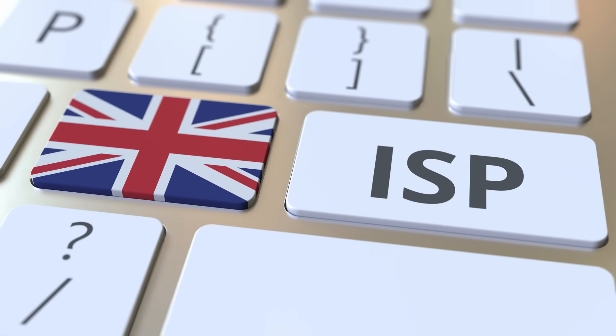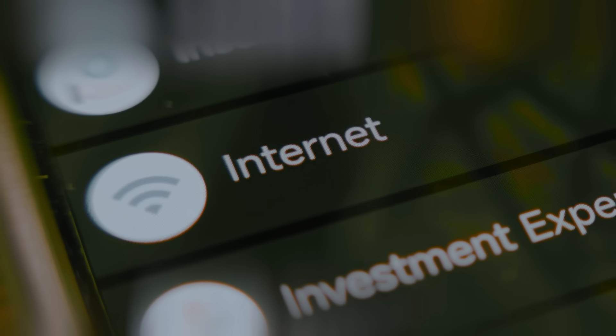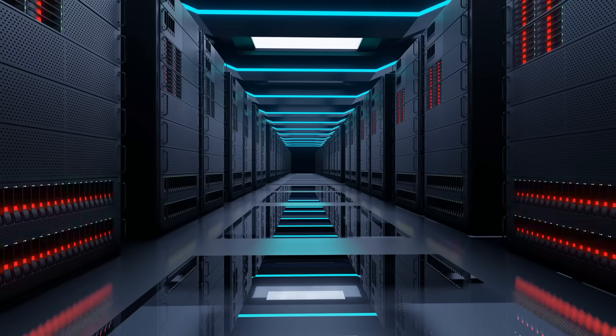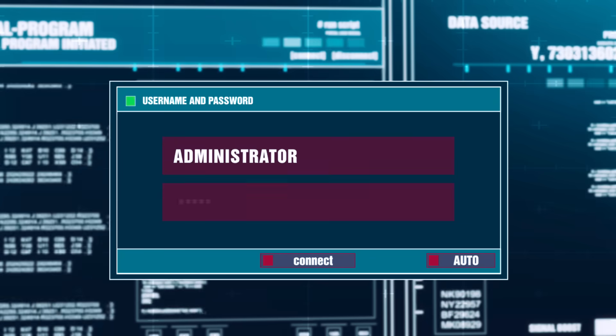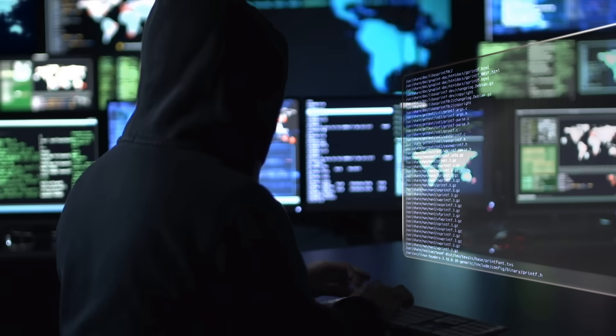Second is privacy. In the UK, ISPs have a lot of control. Your internet provider can track exactly what you're doing online, and in many cases that data can be sold or shared. Combine that with the rise of data breaches and suddenly your personal info doesn't feel so private anymore.